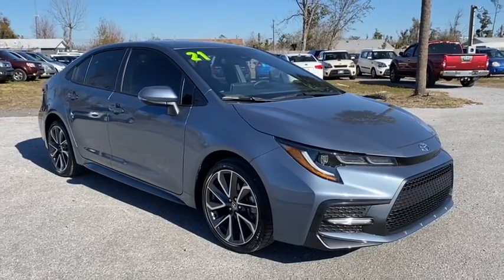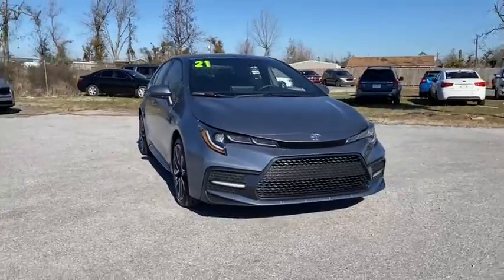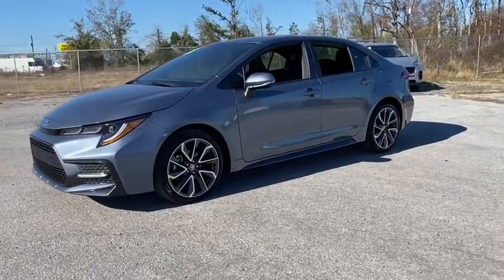Stop by and take a look at the 2021 Toyota Corolla. The Corolla is still a great option for those who want dependability, comfort, and value. This vehicle has less than 900 miles.